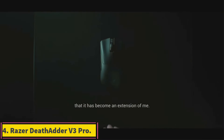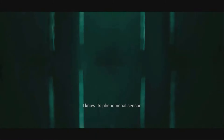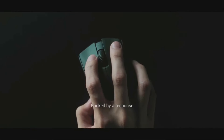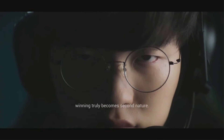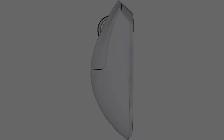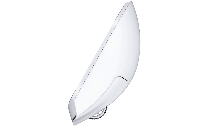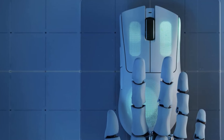Number 4: Razer DeathAdder V3 Pro. The Razer DeathAdder V3 Pro delivers a bevy of improvements to Razer's long-running gaming mouse line that, while not essential, helps solidify its spot at the top of the food chain. Interface: USB wired and RF wireless. Hand orientation: right-handed. Sensor maker and model: Focus Pro 30K Optical.